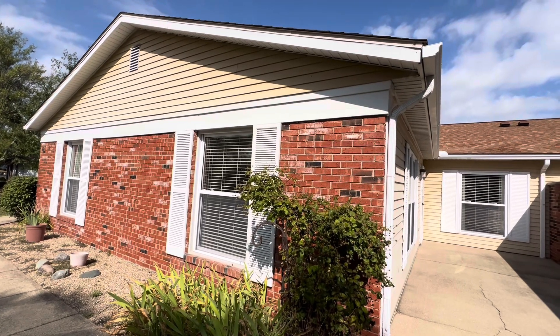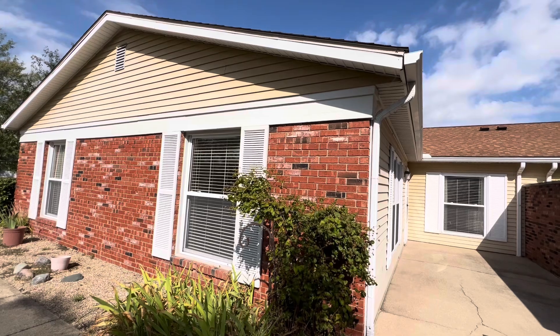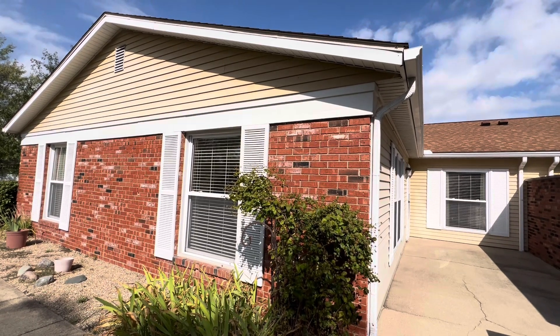Hey everybody, Deb Chamorro Realtor here. I am in one of my favorite condo villages in Monroe County, Sherwood Green.